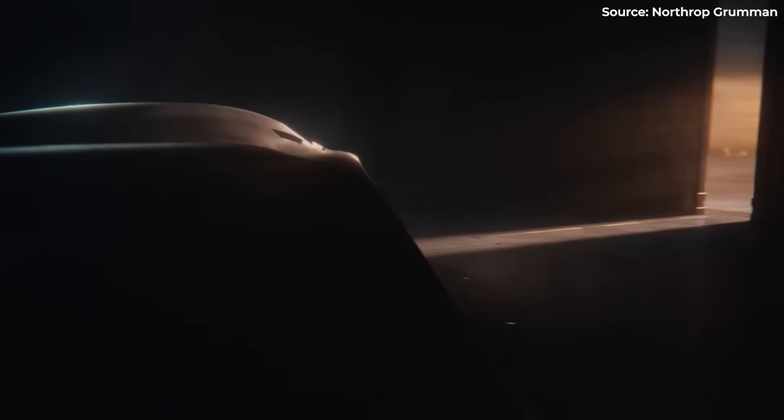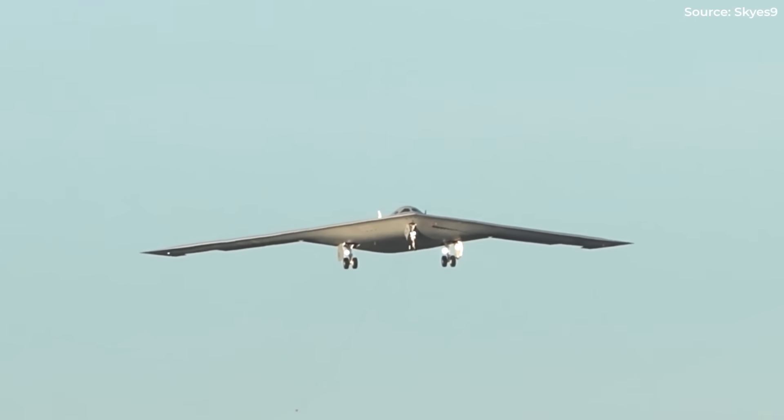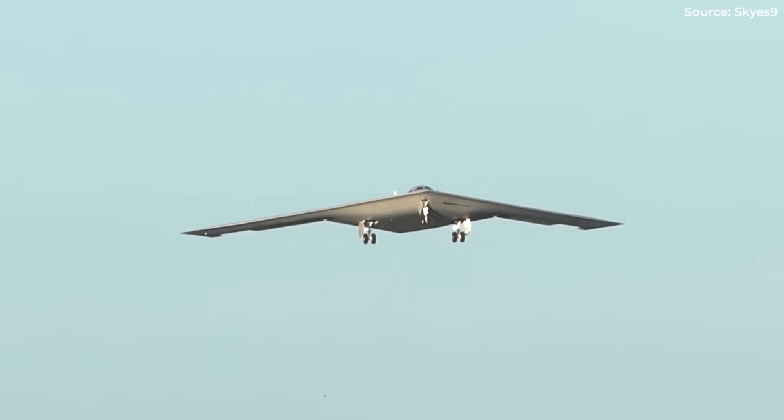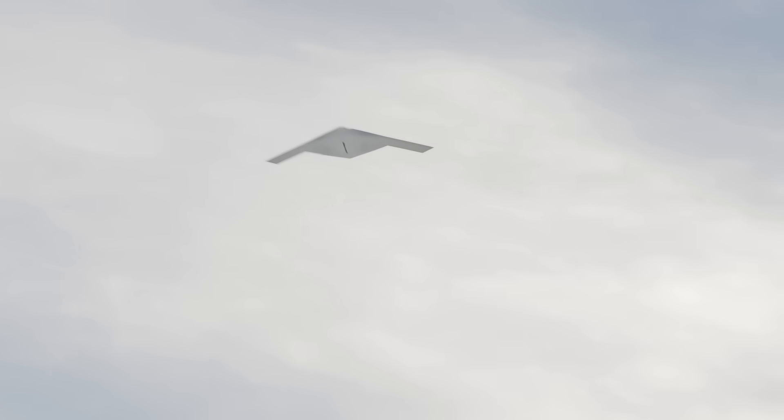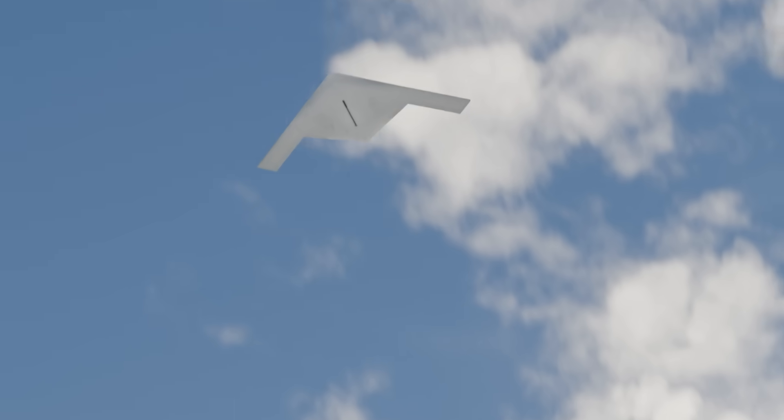One jet that promises range without weakness, stealth without prohibitive cost, and adaptability for wars we can't yet imagine. So how does a single aircraft rewrite 70 years of strategic airpower?